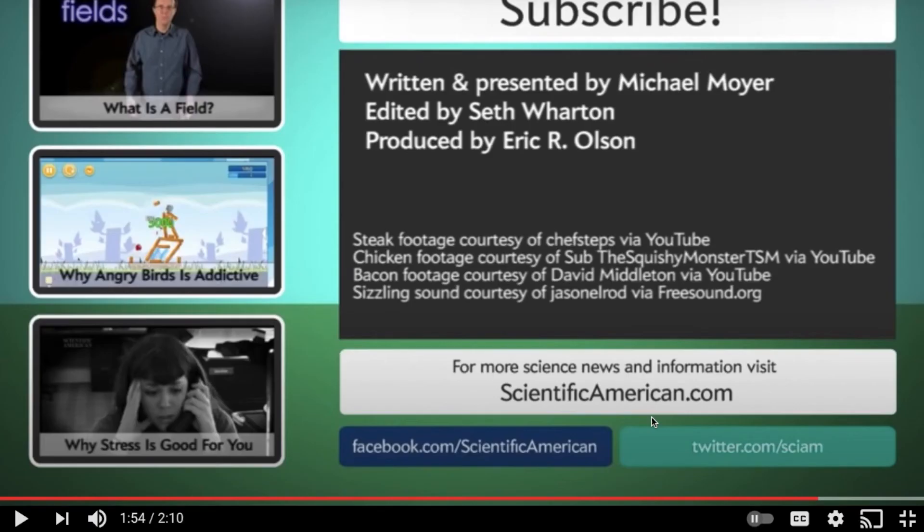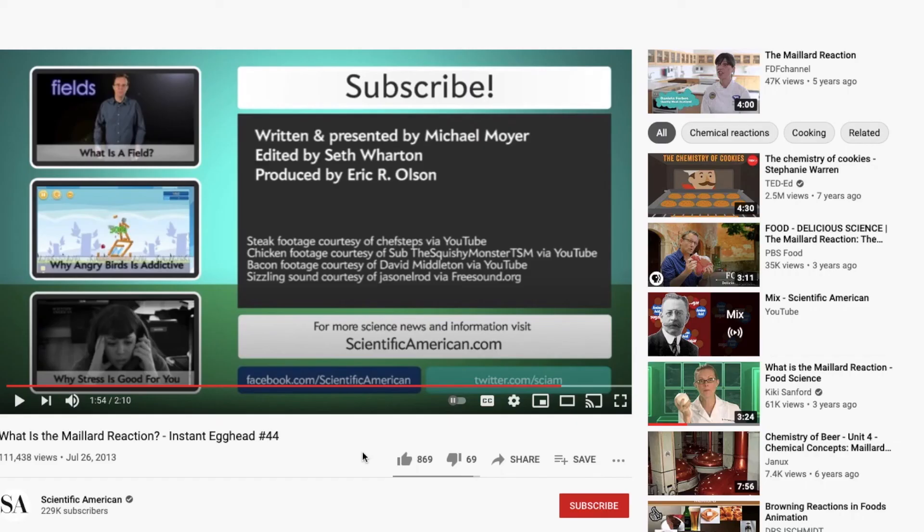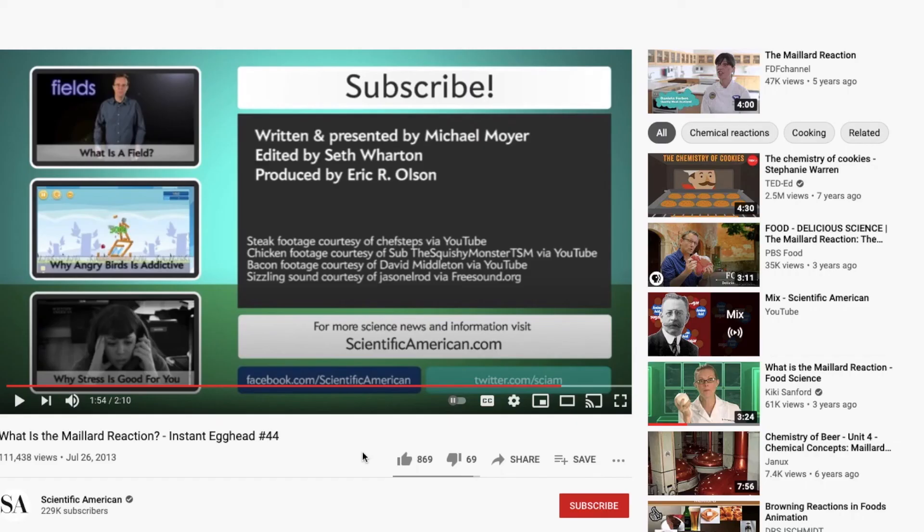So guys, I hope you found this video interesting. Thanks so much for watching Mini Cooks, and I will see you all in the next video. Please subscribe and leave a like, and you can also subscribe to whoever made this video. I want to thank Scientific American — I'm using their video — so thank you so much for putting this video on YouTube. Thanks guys so much. See you in the next video.